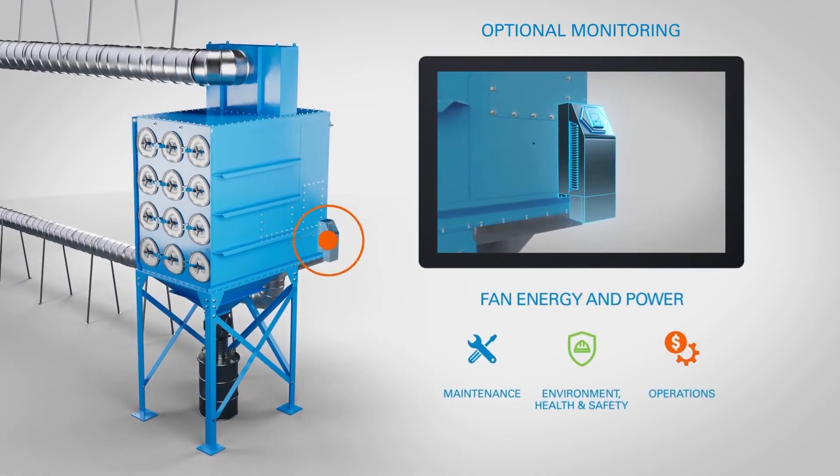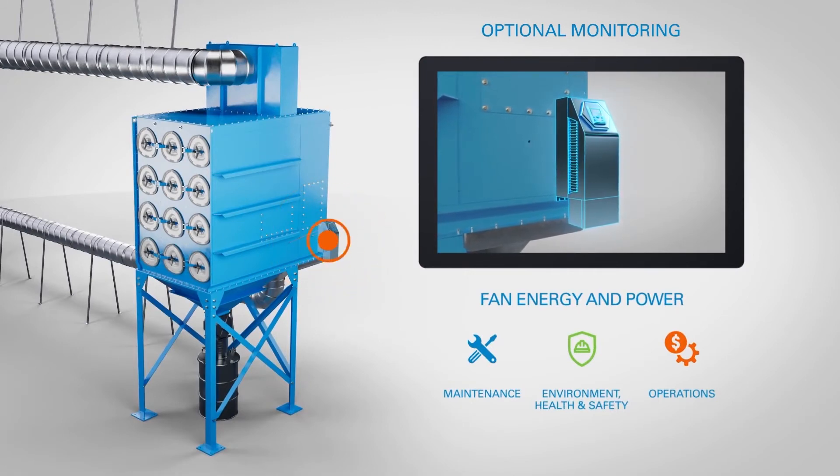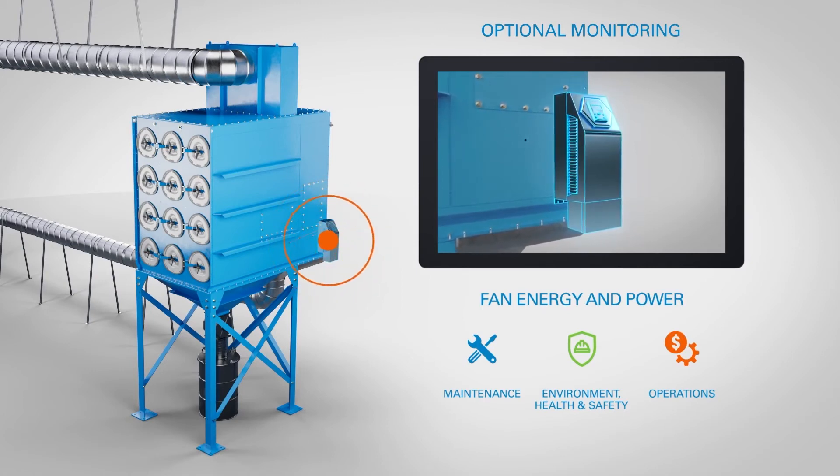Fan energy and power monitors power and energy use of the fan. It is ideal for customers whose dust collectors use a variable frequency drive that automatically adjusts fan speed to maintain optimal airflow.